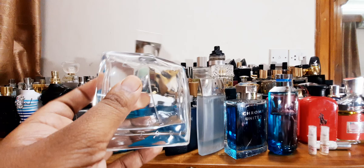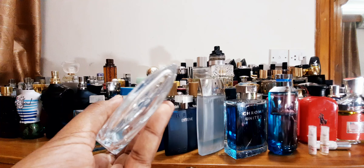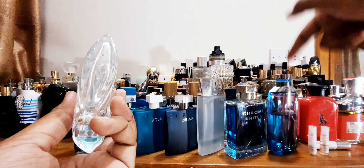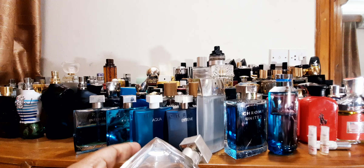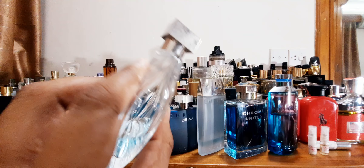Only thing I don't like about the bottle is this base — it's not a very solid base, so it's kind of unstable. And you will see that in Azzaro Chrome Legend cap as well. When you have this kind of base, it's standing on a pretty thin base, which is very risky. If you just knock it a little bit, it might fall and break. That's one thing I don't like. But the bottles look pretty cool — they have this nice shape, very simplistic.